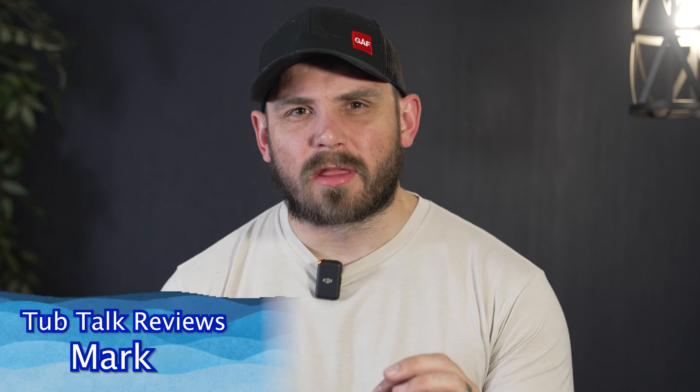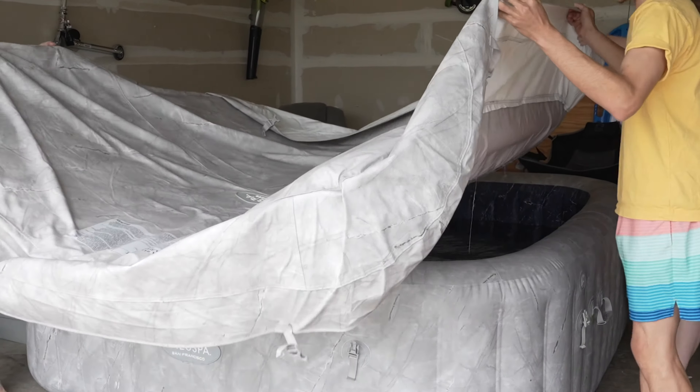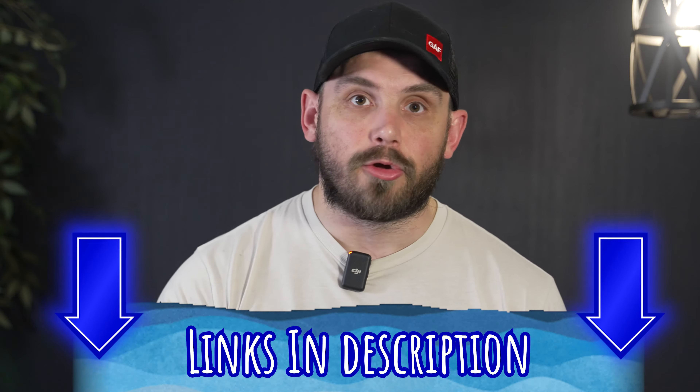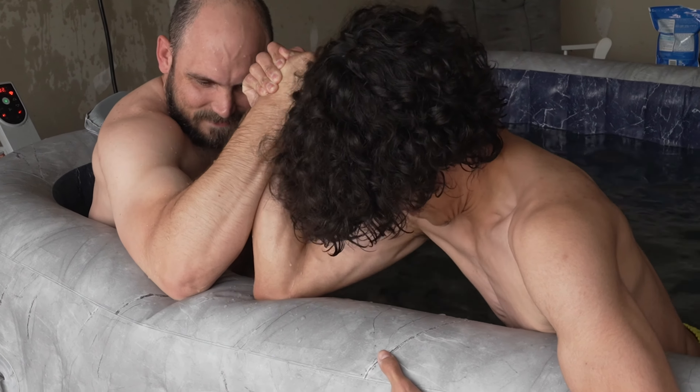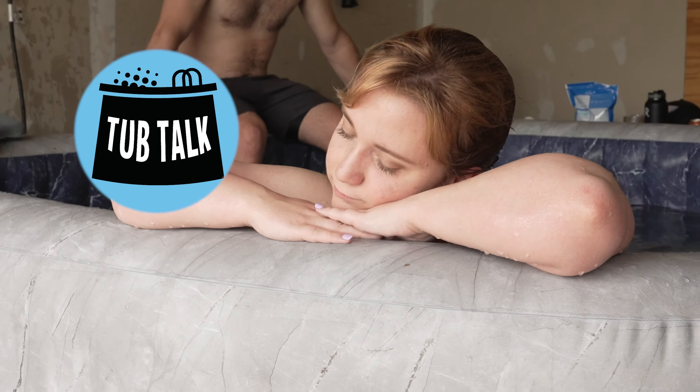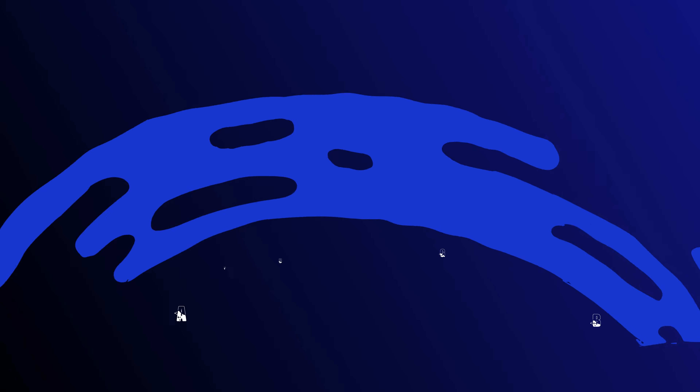What's up guys, my name is Mark and today we're going to be talking about the best large inflatable hot tub. We're going to cover our top three picks. We reviewed and purchased each of these inflatable hot tubs — we didn't receive any for free. Down in the description below we're including affiliate links, so if you use them to make a purchase we will earn a commission. We keep this as honest as possible. Let's get into our top three picks.